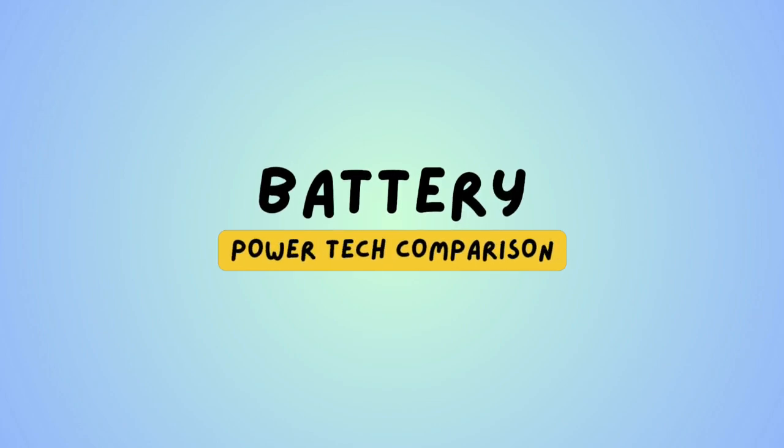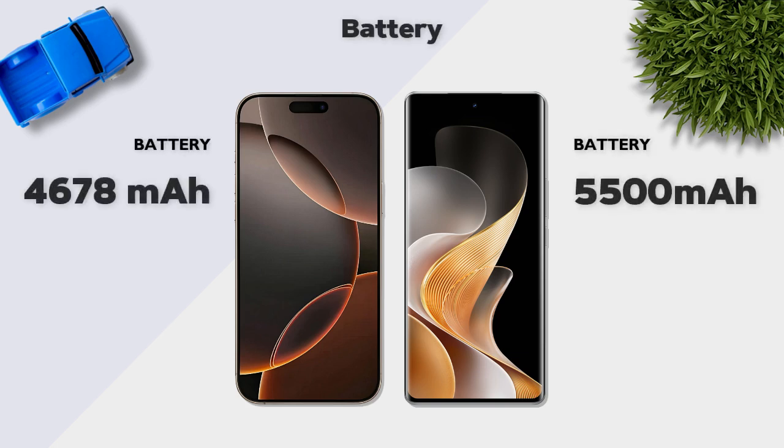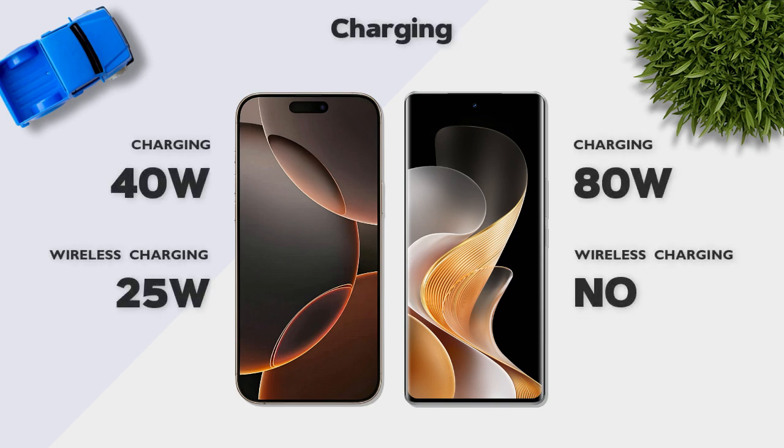Battery: the Vivo V40 Pro has a 5500mAh battery, which is better. Charging: 80W is better than 18W.